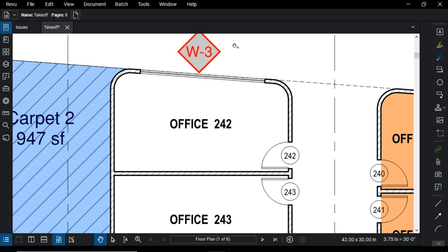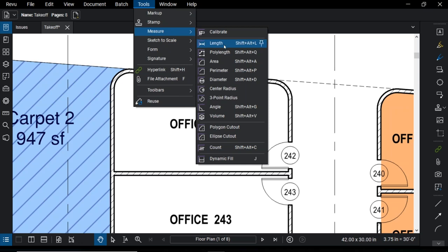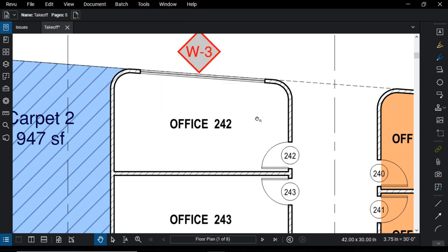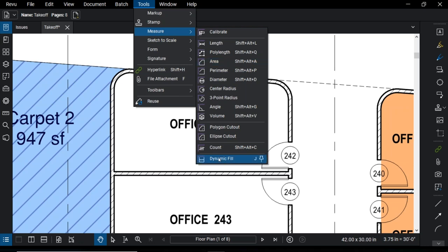I'm going to zoom in on this office space. It's not quite rectangular — we have some interesting curved corners. Let's say we wanted to take an area measurement and a perimeter of it. We can go to our traditional measurement tools by going to Tools > Measure, and you can see Length, Poly Length, Area, Perimeter, those types of things. But this is a unique space because of its shape — it'd be tedious to use those more conventional measurement methods. So for the first advanced markup tool, we're going to use something called Dynamic Fill.